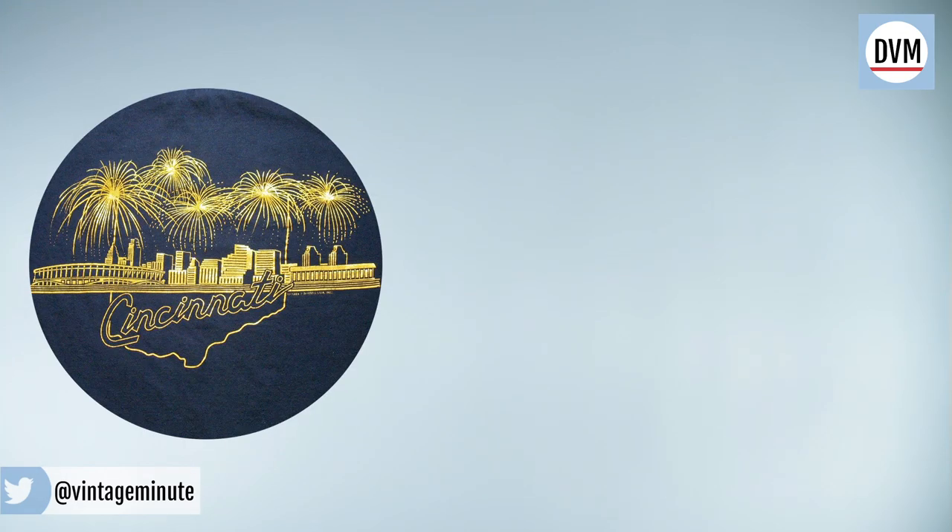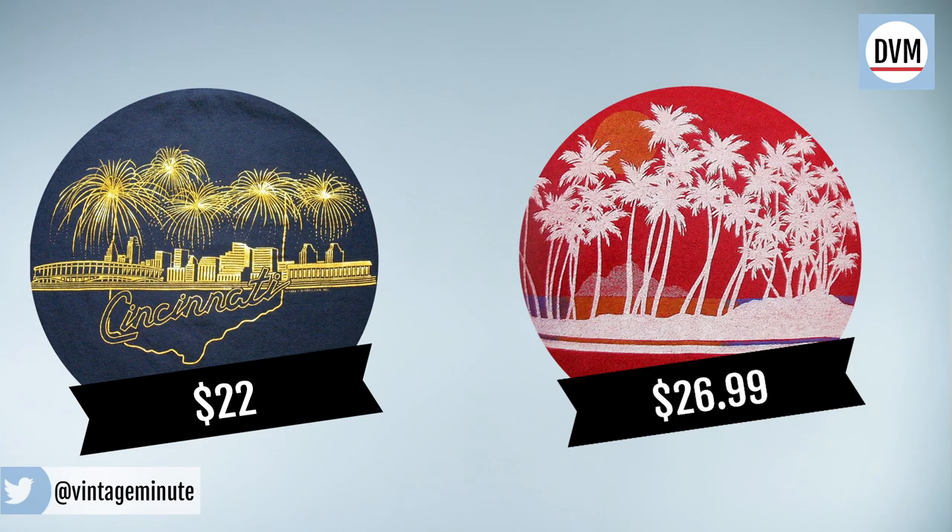Tourist tees became popular in the 1950s when shops began screen printing images and graphics of local hotels and attractions as advertising. Now you can check out vintage shops for ones with classic fonts and graphics.